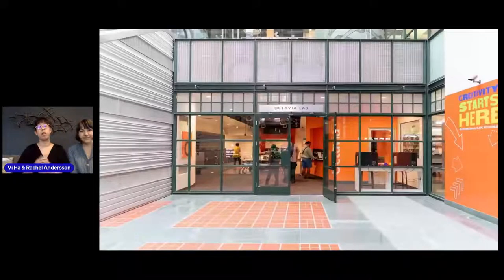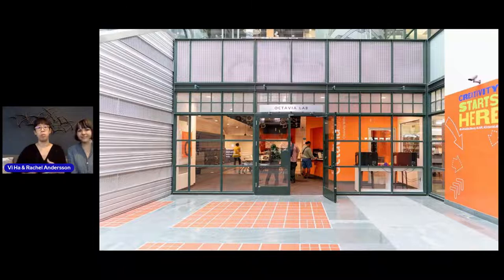The Octavia Lab is a DIY makerspace that is free for Los Angeles public library card holders to use. We are a 3,000 square foot space that has Adobe Creative Cloud, 3D printers, laser cutters, and a whole slew of stuff that's available for library card users to use.